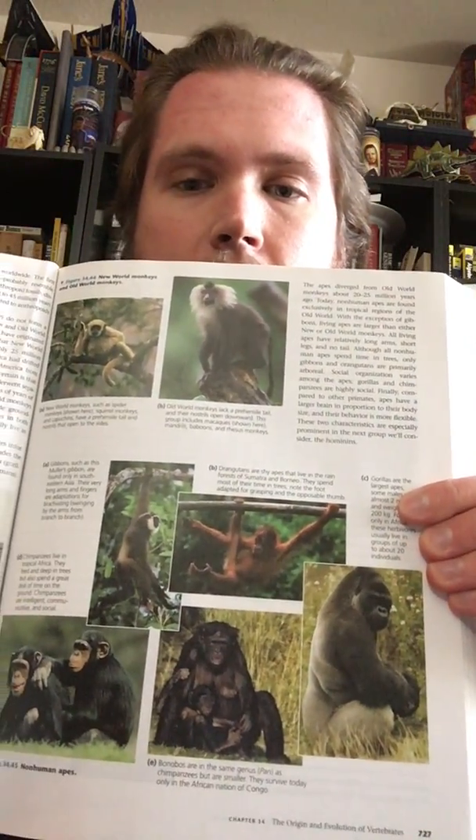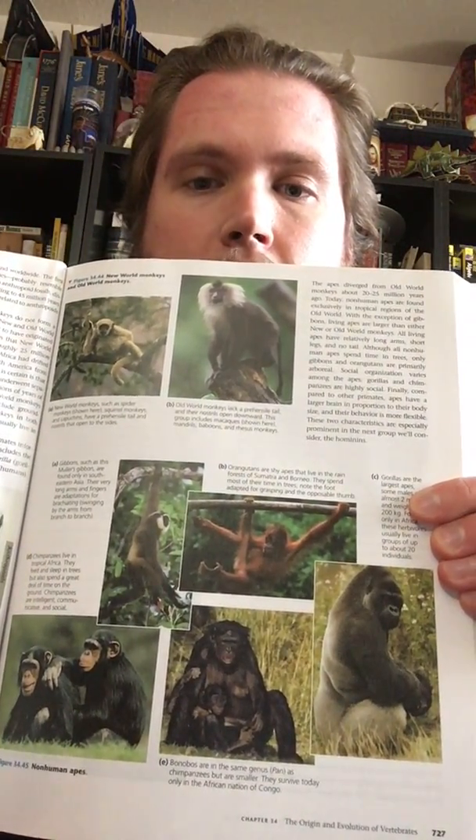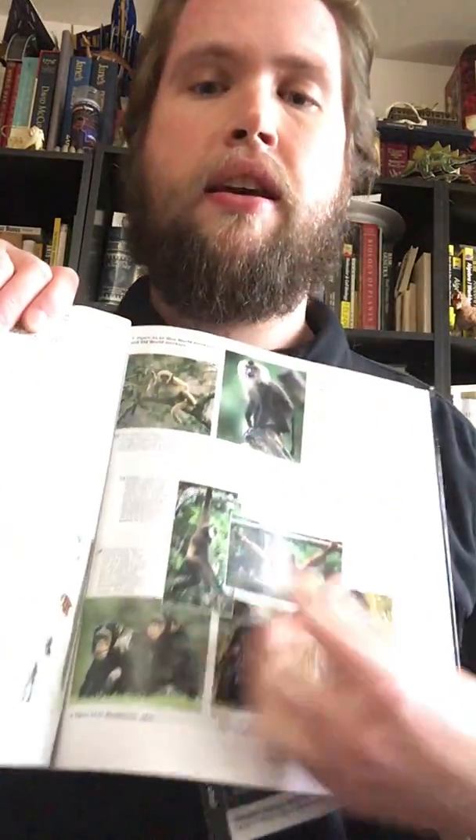Down here we have a gorilla, some chimps, some bonobos, an orangutan, and a gibbon. The gibbon is the one that might look a little bit unusual. I know you've looked at some of those pictures now as much as you can see them — I'm sorry, I don't have the greatest photographs there.